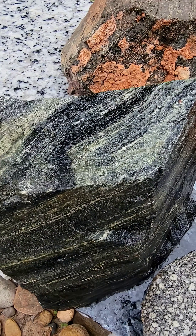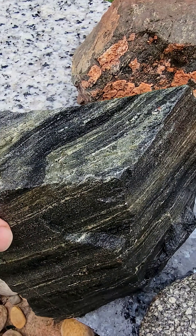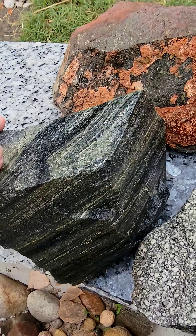Archean in age. Archean basically is like from the very beginning — the first rocks that were floating on the surface of an otherwise molten world.